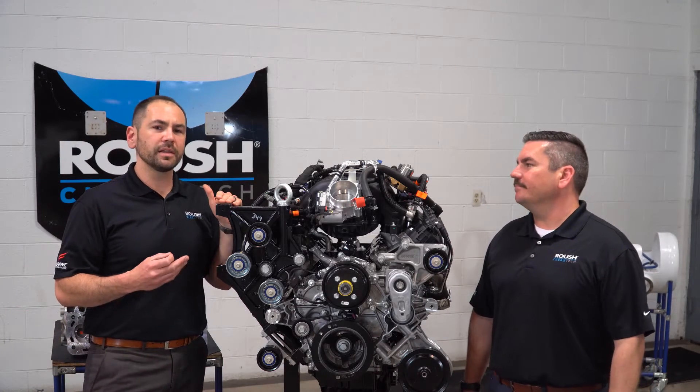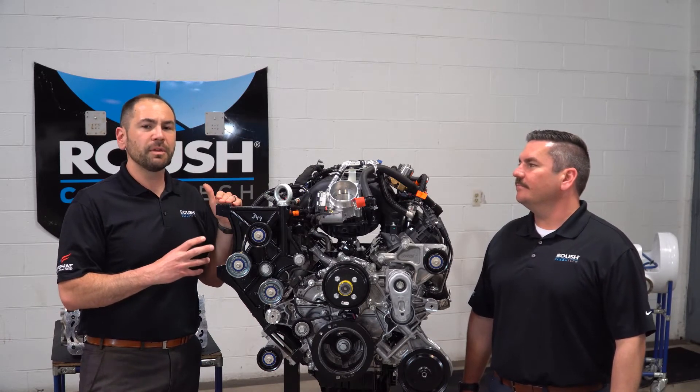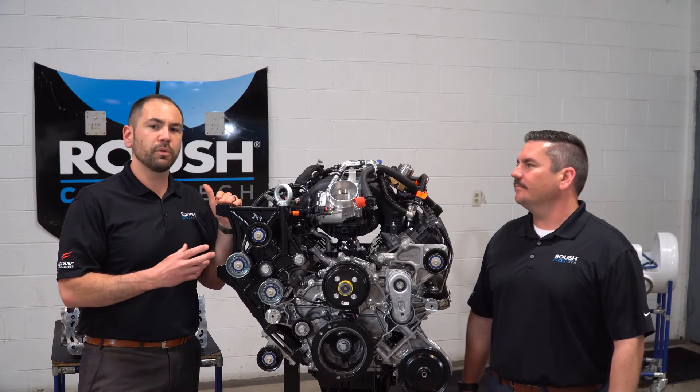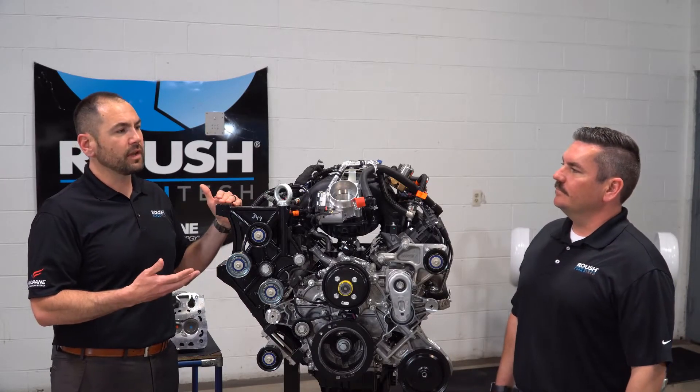With that 10 to 15% CO2 improvement, we believe that our fuel efficiency should be very similar to the outgoing V10 and should be very close or a little bit better than that on an equivalent usage to the 7.3 liter V8. So we're looking for a little bit of an improvement there. Adam, can you tell us a little bit about the other parts of the engine that are leaner?